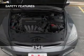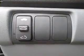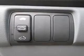Safety was made a priority with these features: curtain head airbags, side airbags, a passenger airbag, front ventilated disc brakes, and child safety locks.